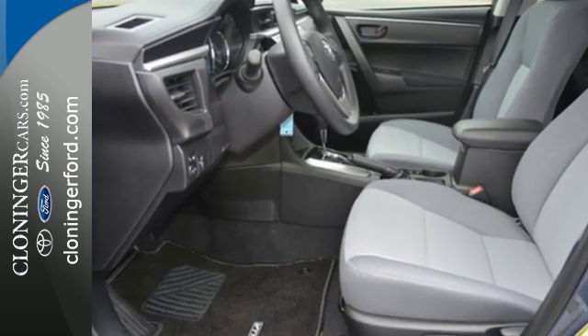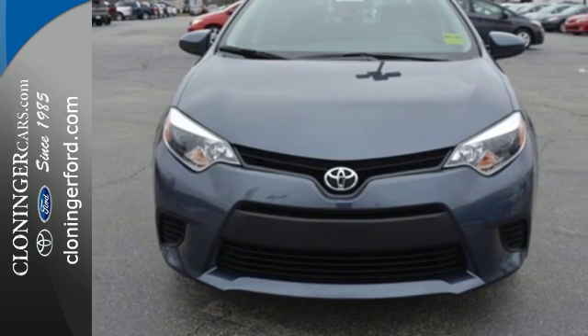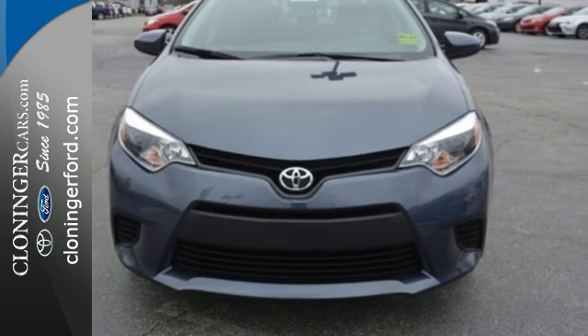With looks that stand out and everything you need inside, there's plenty of room in this Corolla for the group, and the Bluetooth helps you stay connected to them along the way.